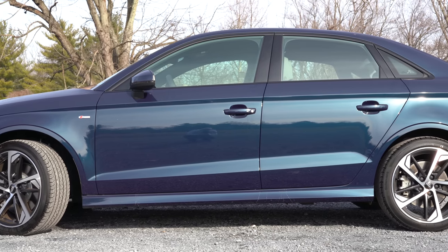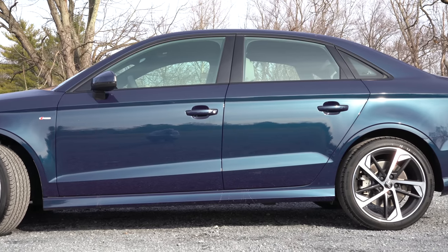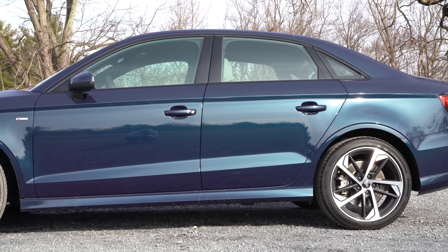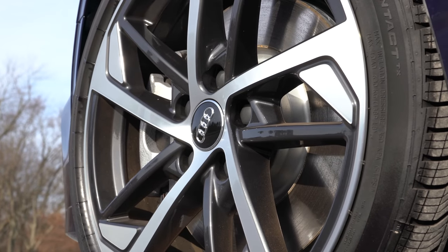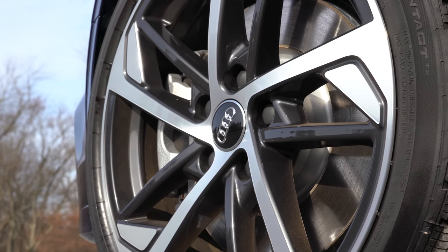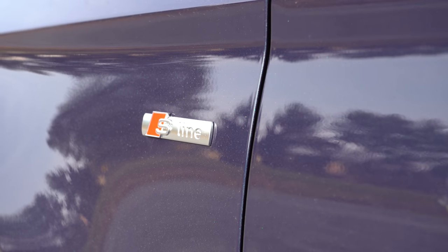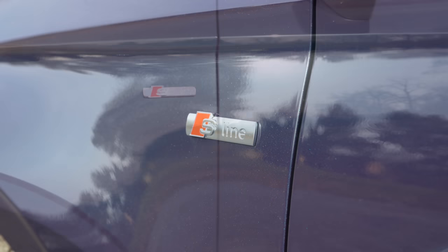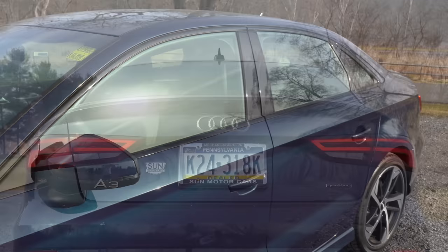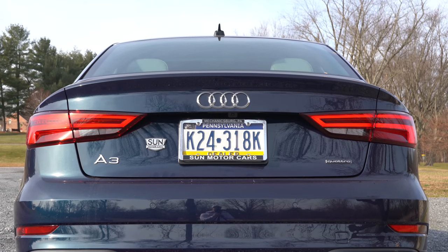Looking at the wheels, the front-wheel drive configuration gets 18-inch double five-spoke aluminum alloy wheels. The Quattro all-wheel drive — what you're looking at now — gets an 18-inch dual-color five-spoke design in a silver and gloss black finish. The all-wheel drive configuration also adds the S-Line accenting, which is how you get that.